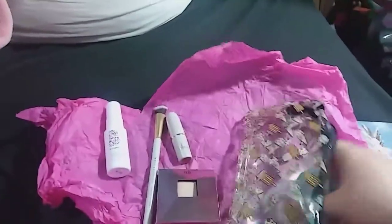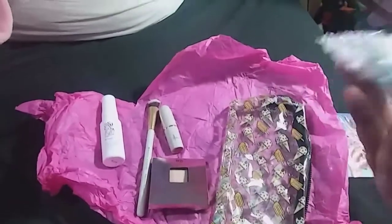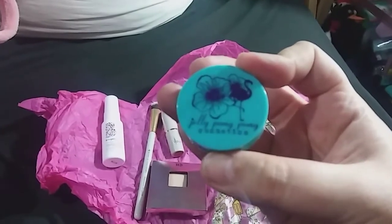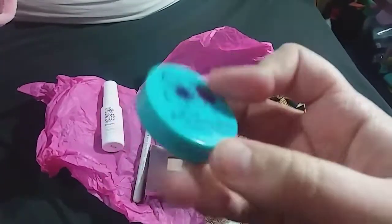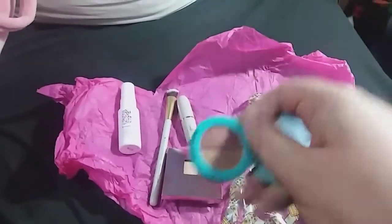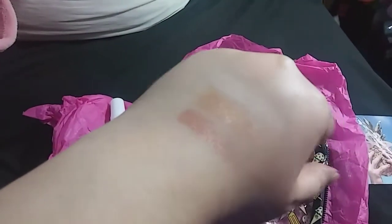The last item is an eyeshadow duo — I get most excited about eyeshadow every month, it's my favorite thing. It's the Jelly Pong Pong Cosmetics eyeshadow duo, which is cruelty free and has a nice shelf life. It doesn't have a shade name on it, but it's a shimmery gold and a kind of pinky gold — swatched on the back of my hand they look really pretty.